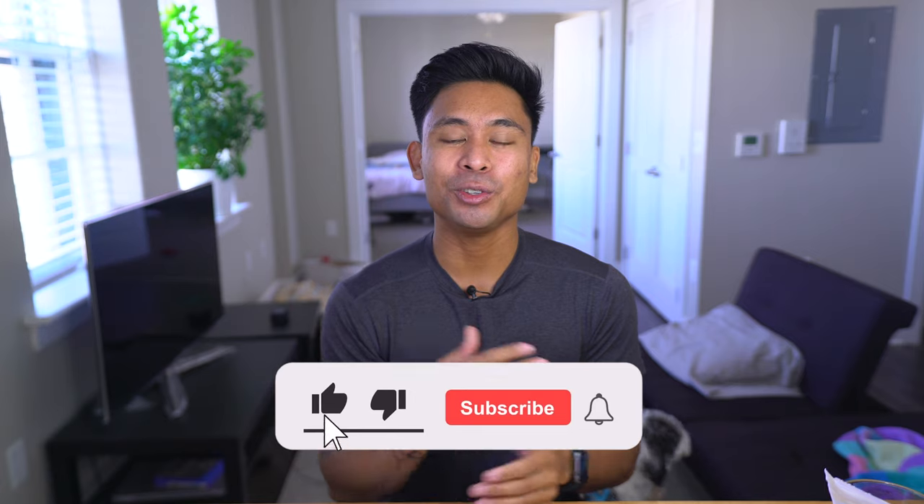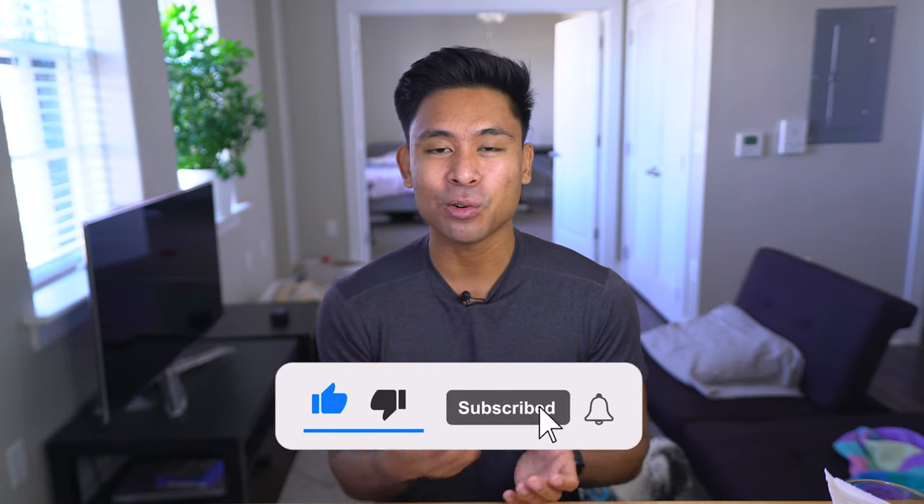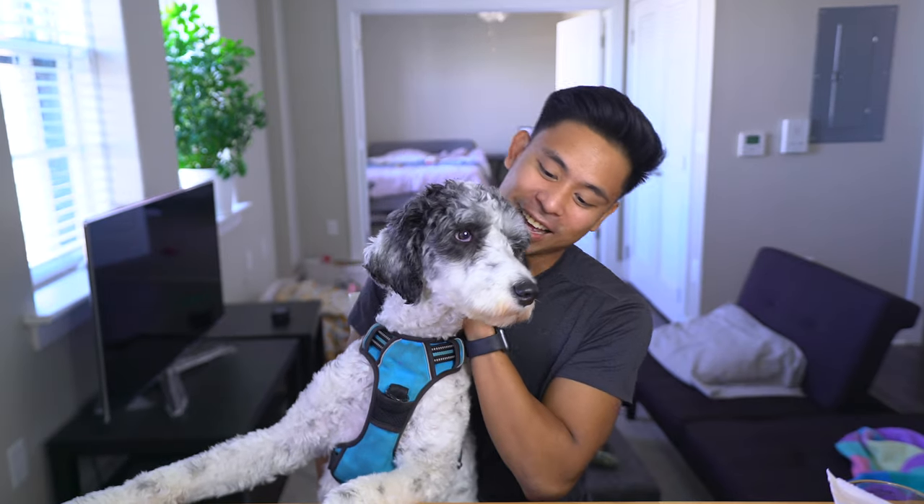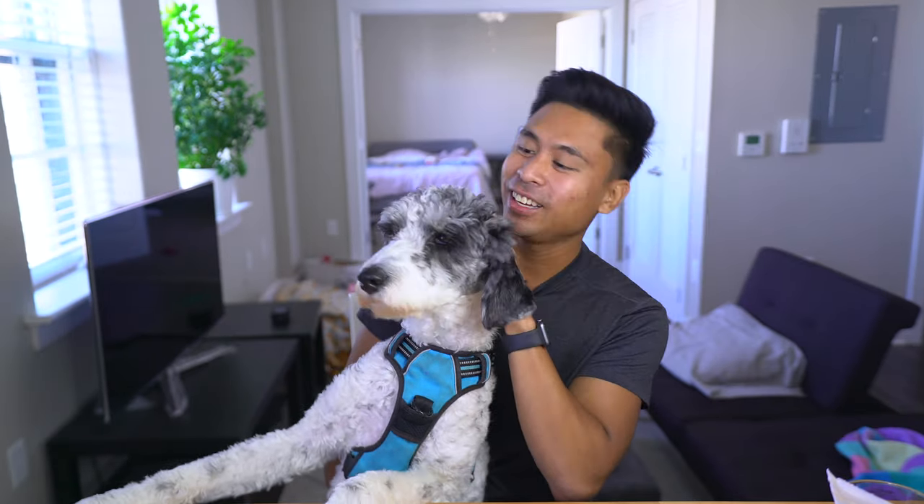As a reminder, please hit that like button as it really helps with the YouTube algorithm. And if you're new here, welcome — please hit the subscribe button too, as it really means a lot to Jackson and me. I've also created an Aussiedoodle Lovers and Owners Facebook group — you do not have to own an Aussiedoodle to join. Click the link in the description, join, I'd love to grow that community. Tell your dogs you love them. Jackson, I love you. Thank you for watching and have an amazing day.